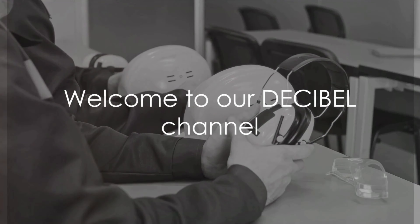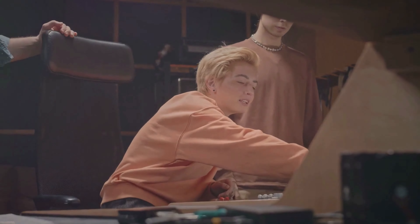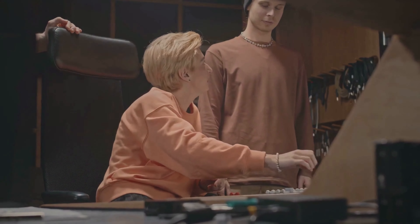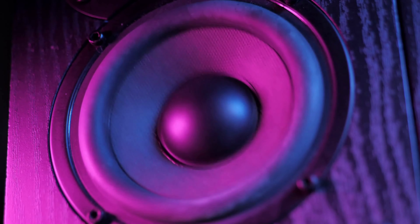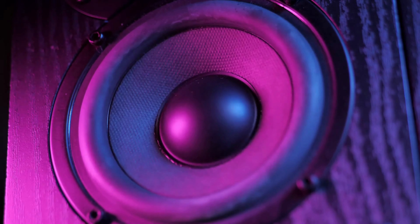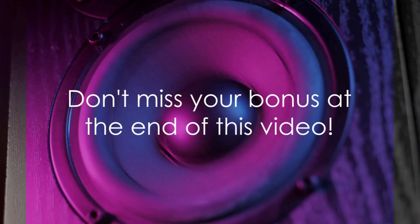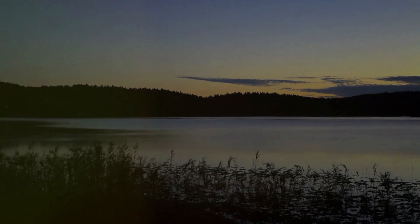Welcome to our Decibel channel. We're a team of professional acousticians who specialize in noise control systems. But what truly fascinates us is the world of sound and how it impacts every facet of our lives. Join our Decibelian community of sound enthusiasts who care not only about what they see, but what they hear as well. Don't forget to stick around until the end, as we've prepared an exclusive bonus just for you. Ready to reclaim your peaceful nights? Let's dive into these 10 genius hacks that will improve your sleep quality overnight.